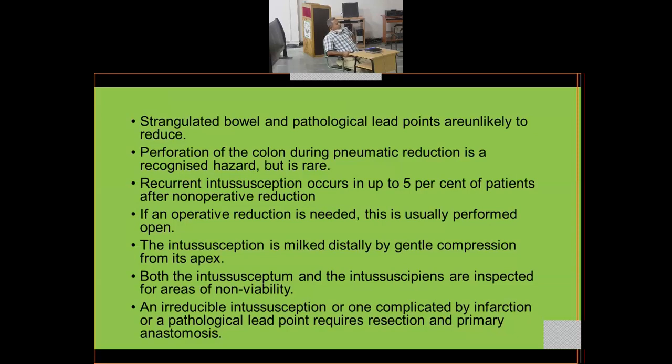If the intussusception has been present for a long time with much edema, the intussusceptum cannot be pushed back and operative intervention is required. Perforation of the colon during pneumatic reduction is a recognized but rare hazard. After pneumatic reduction the patient should be hospitalized and observed — not fed immediately — because a small colonic perforation carries a huge bacterial load that can rapidly lead to fecal peritonitis and septicemia.